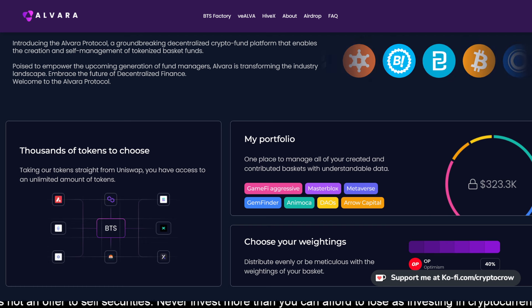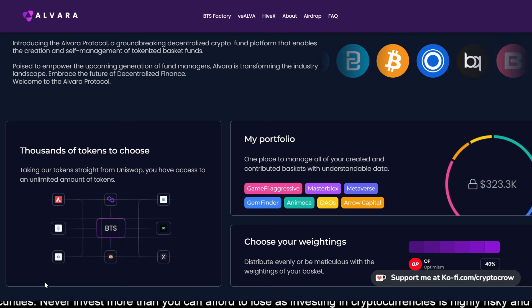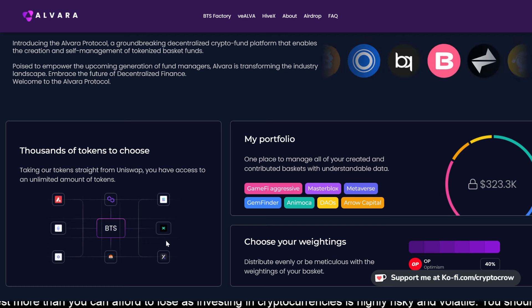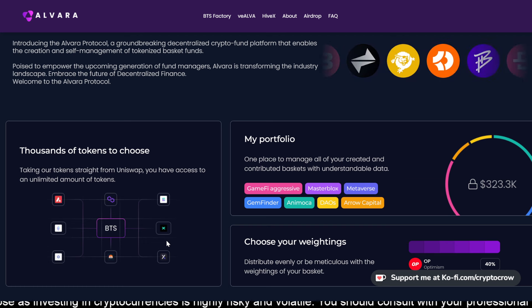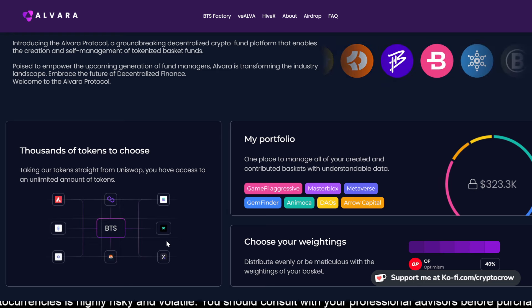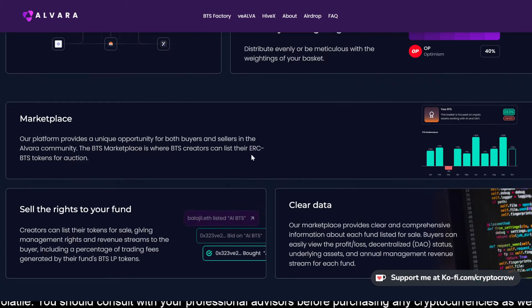It provides access to thousands of tokens from Uniswap and offers a marketplace for buying and selling fund management rights and revenue streams — which is pretty interesting. The platform offers clear and comprehensive data about each fund, including profit/loss, decentralized DAO status, underlying assets, and annual management revenue streams. This is definitely for a fund manager of some kind.